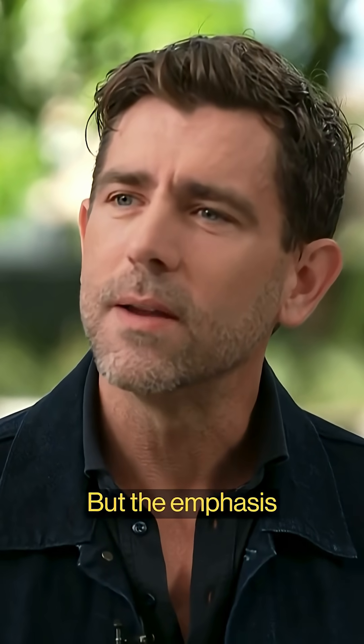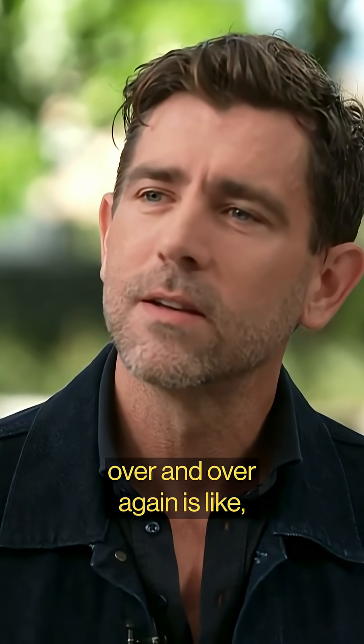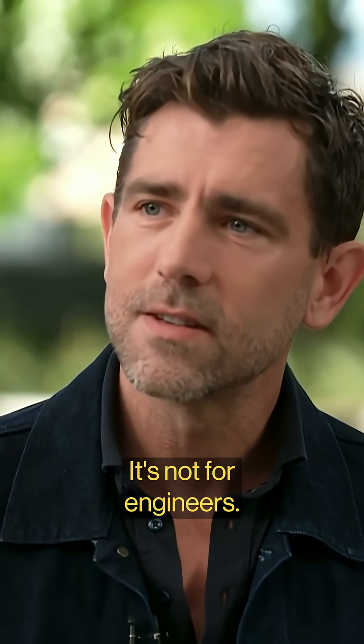It's $800. But the emphasis over and over again is that this is a consumer product — it's not for engineers.